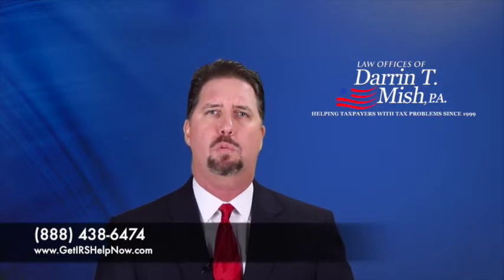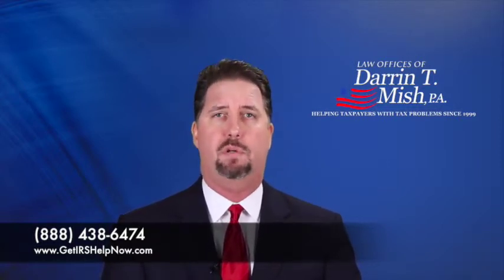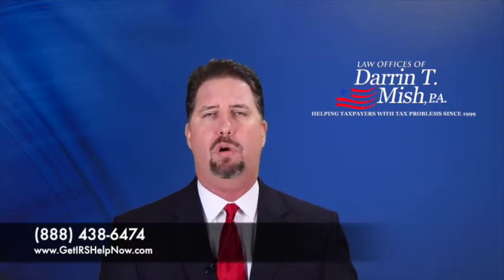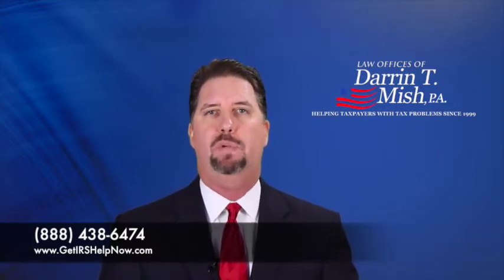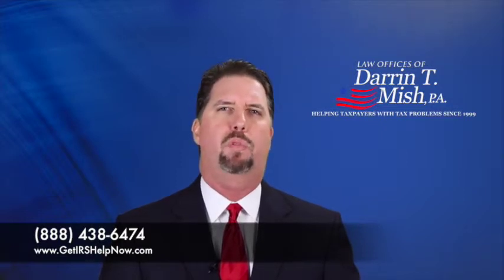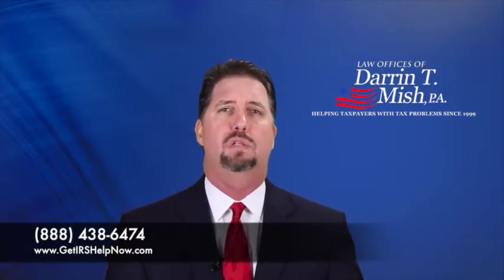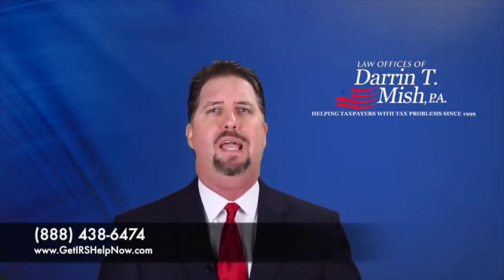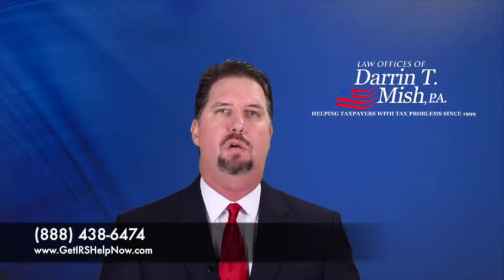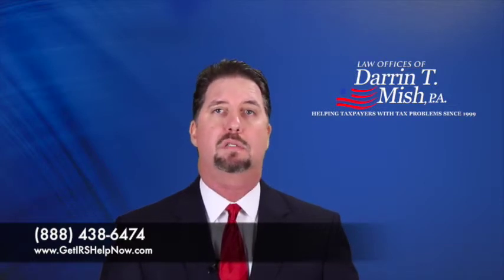The other form referenced is the 433A, typically used when doing an offer in compromise or when a revenue officer is involved in your case. A revenue officer is an IRS employee tasked with collecting money from taxpayers with slightly more complicated situations or higher balances. They tend to go after self-employed people and those who aren't just wage earners, or sometimes wage earners with high five-figure or six-figure liabilities. A revenue officer uses the 433A — essentially the same calculation as the 433F — looking at your monthly income and monthly disposable income. If you can convince them you have a negative or exceptionally small ability to pay monthly, they'll place you into currently not collectible.